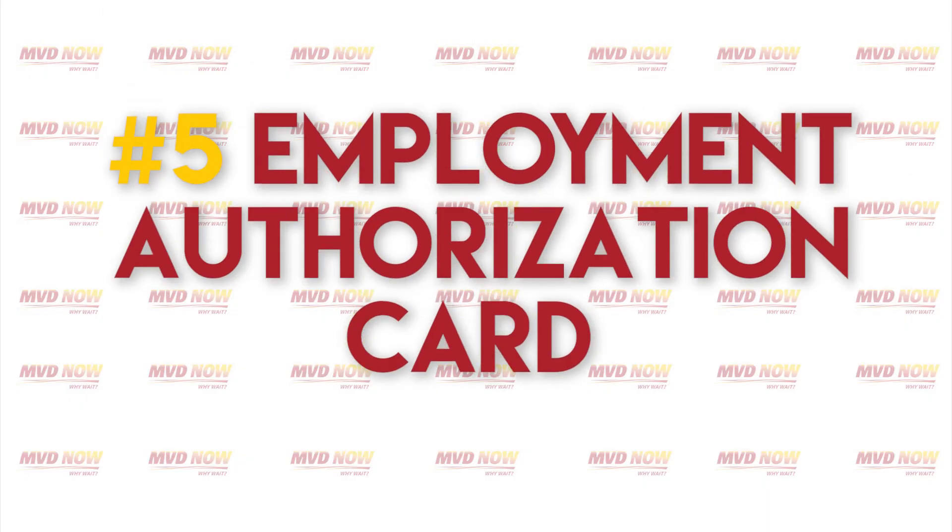Number five: Employment Authorization Card. An Employment Authorization Card, or Work Permit, is a document issued by the United States Citizenship and Immigration Services. The card provides temporary employment authorization to non-citizens in the United States. Also, if you've had a name change by marriage or by court order and your name does not match your identity document, you need to provide proof of that name change as well.